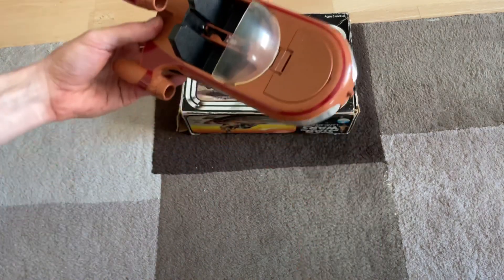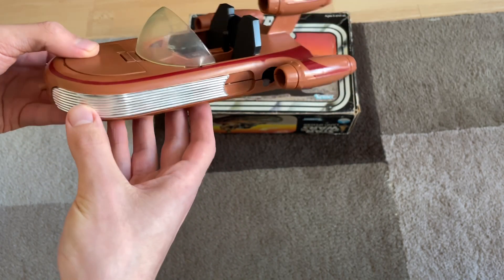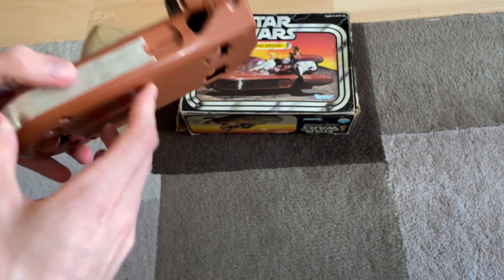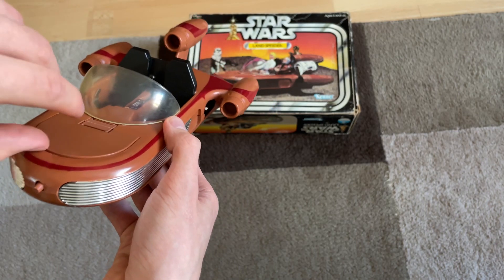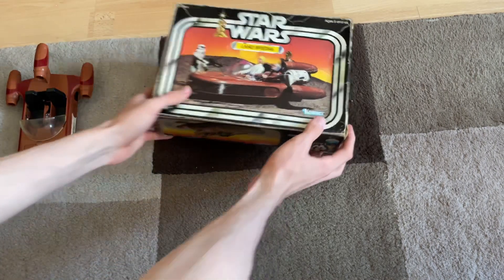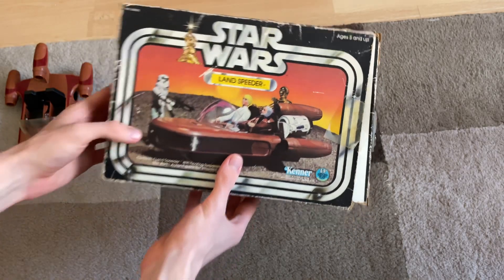Next up we have this original Kenner Land Speeder — a really nice boxed one. Taking a look at the vehicle first, I'm really happy because the chrome is really good. This is often quite worn and it's nice that it hasn't got any chips at all. Even the glass is looking really clear, just a slight bit of yellowing but nothing too bad. The gear stick works as it should, and so does the hover function. The bonnet pops up as well, the sticker's still in there with no marks on it, and the box colors have held really well over the years — a really nice piece.